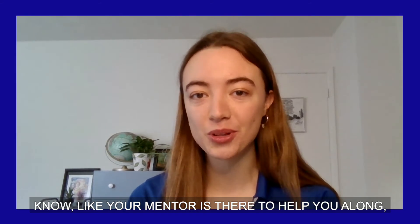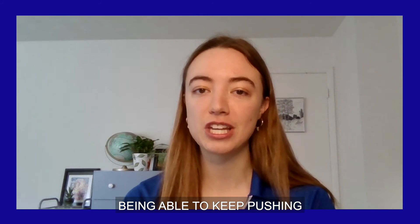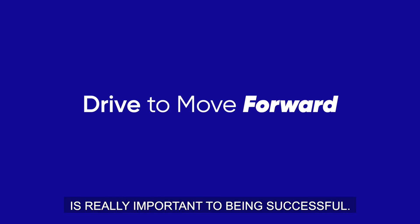Your mentor is there to help you along, but being able to get your work done is really all on you. Being able to keep pushing and have that drive to move forward is really important to being successful. I would definitely recommend the co-op experience.